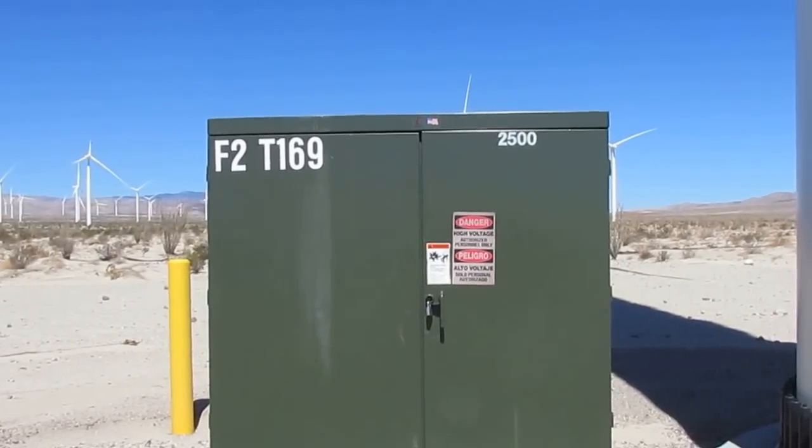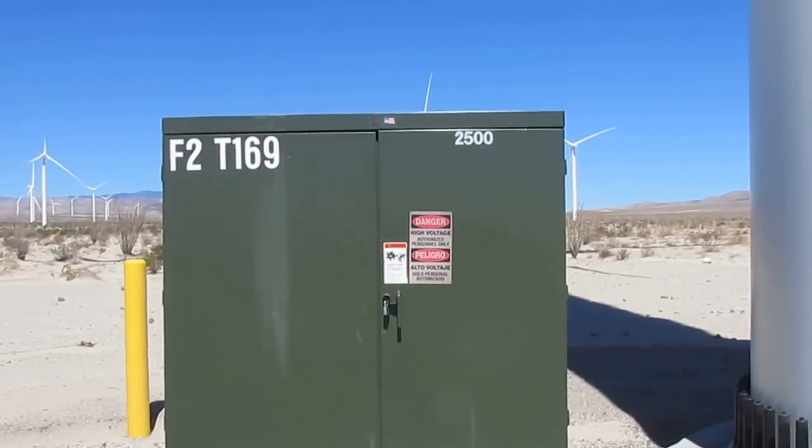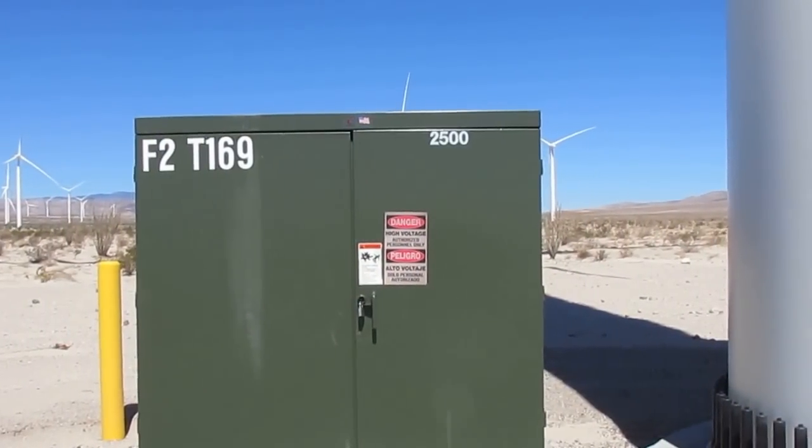Occatiel Wind, August 5th, 2014. As you can see, I'm at turbine 169.